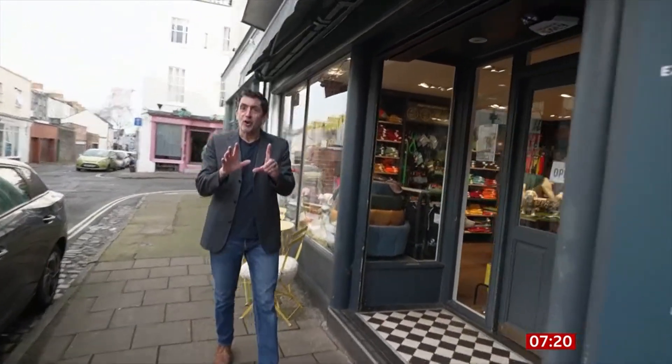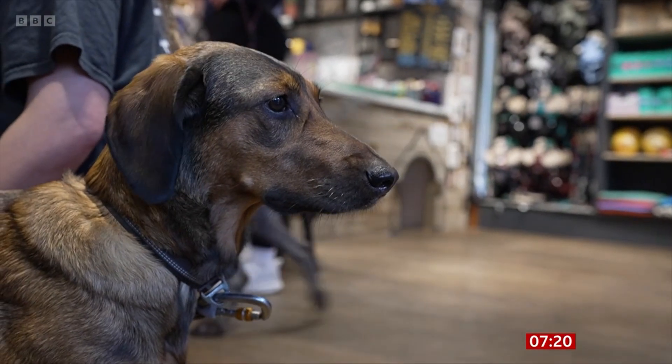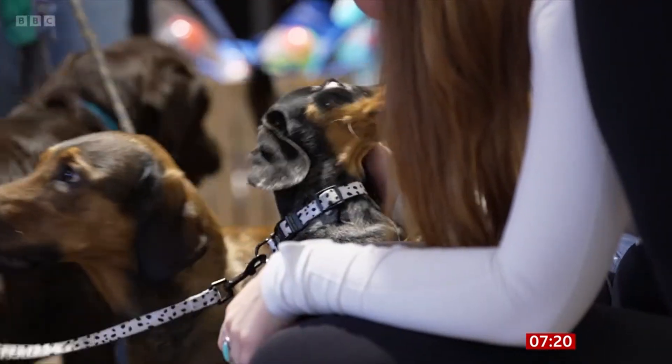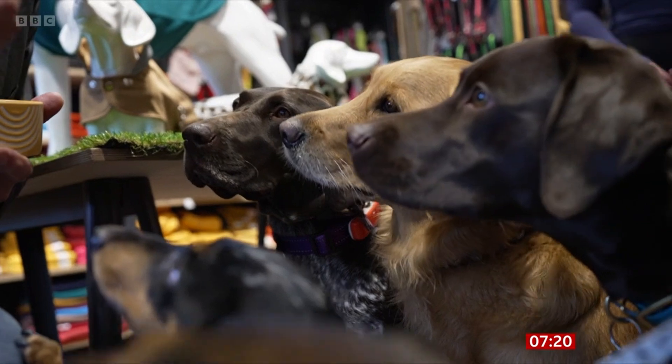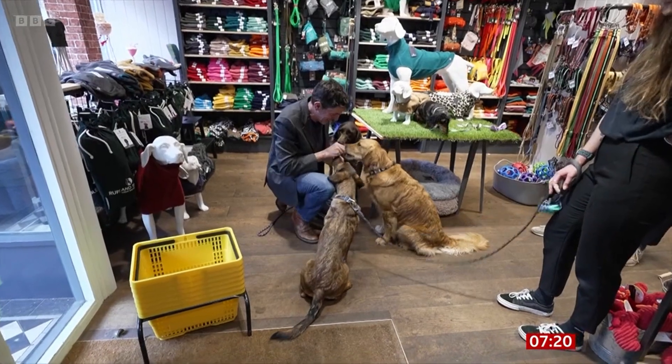So here is the crucial question — what do the dogs think? And where better to find out than a café in Bristol that caters for our canine companions? We've got the treats here. It looks like the dogs do like them. Yes, they do.